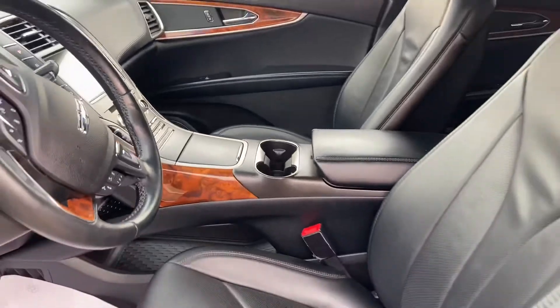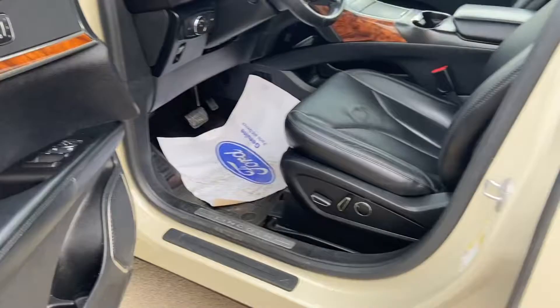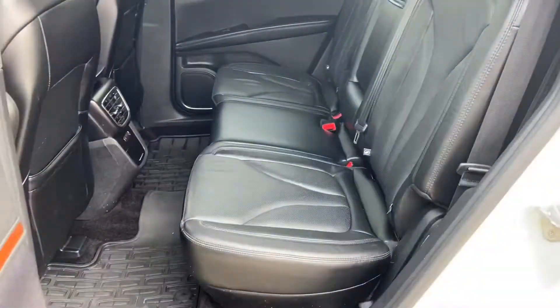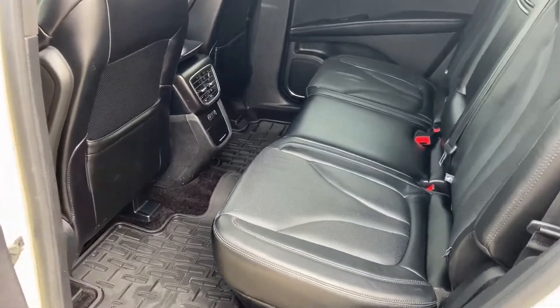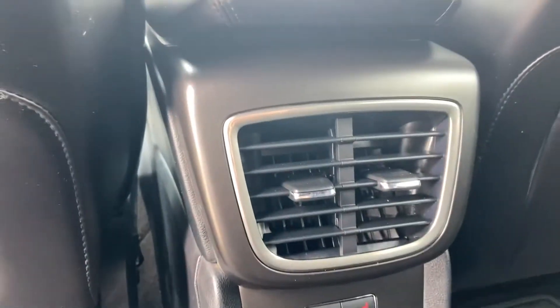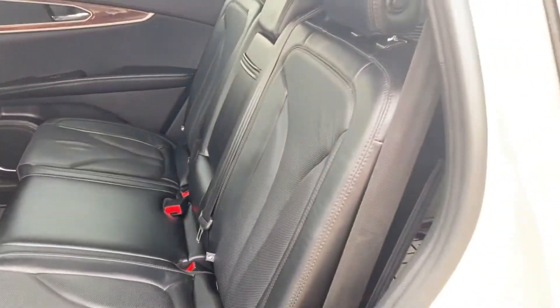Inside is the nice black leather interior with a kind of rosewood accent. Plenty of room in the back. We've got rubber mats throughout the vehicle. You've also got heated seats in the back, just underneath those air vents on the back of that centre console. The rear seats can recline a little bit.